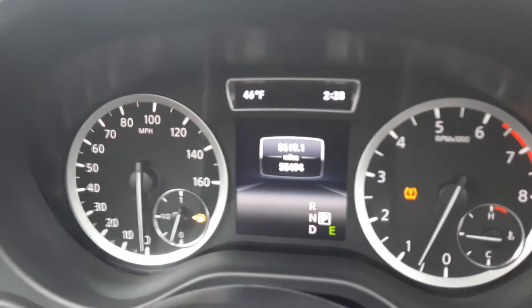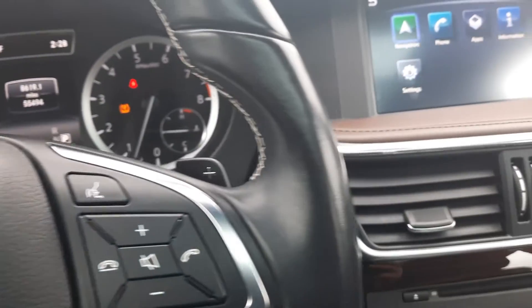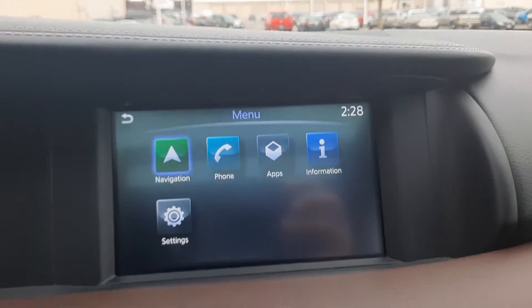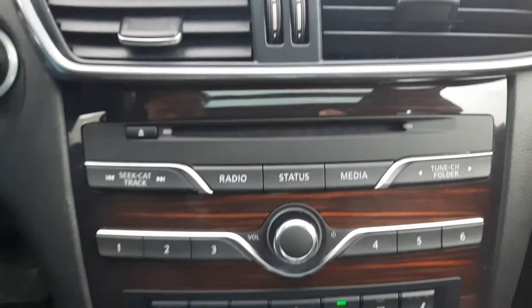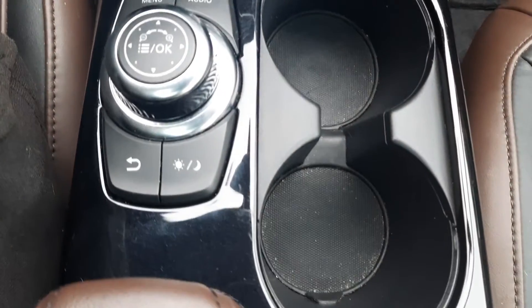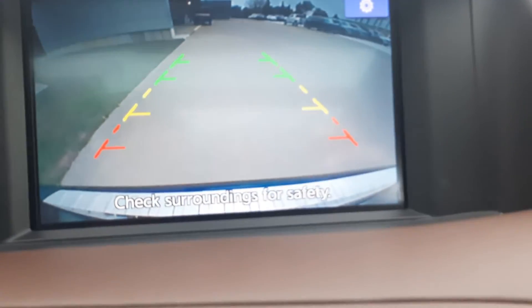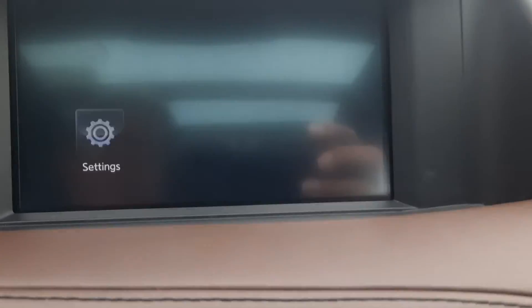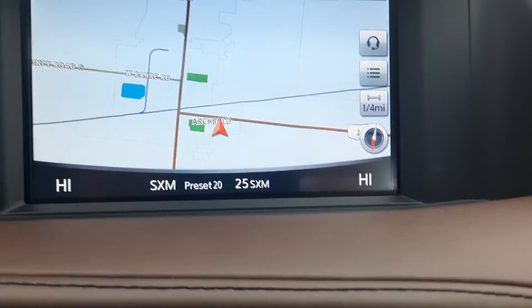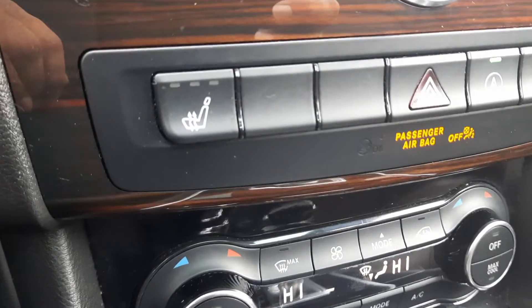It's got almost 55,500 miles on it. Venue controls, center stack, backup camera, navigation, and heated front seats.